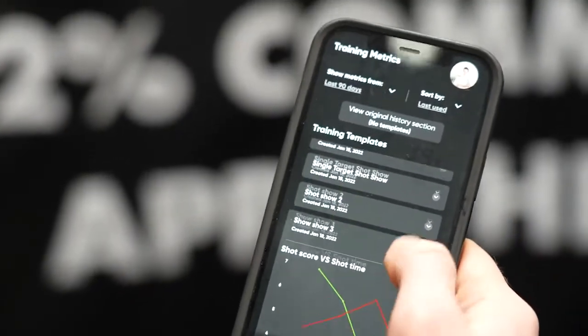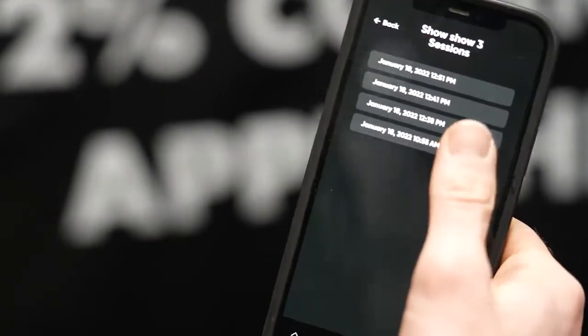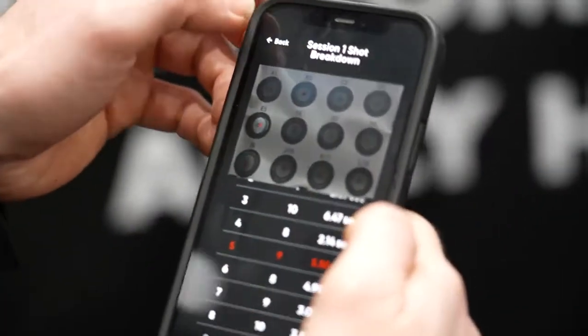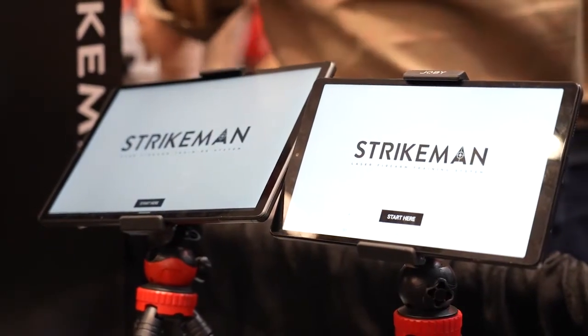We also have a metrics section. The metrics section has a bunch of charts that show your progression over time. With traditional shooting, you can feel that you're becoming a better shooter, but with StrikeMan we give you detailed charts showing progression over time — so you can actually see, for example, that you were shooting an eight but now you're shooting a 9.2, and that took a month and a half. Your draw times are speeding up, and having that visual is a great feeling.